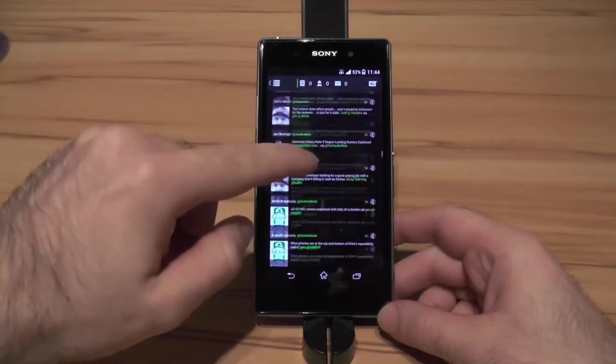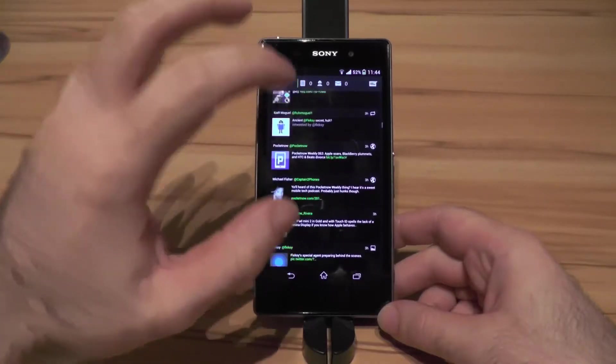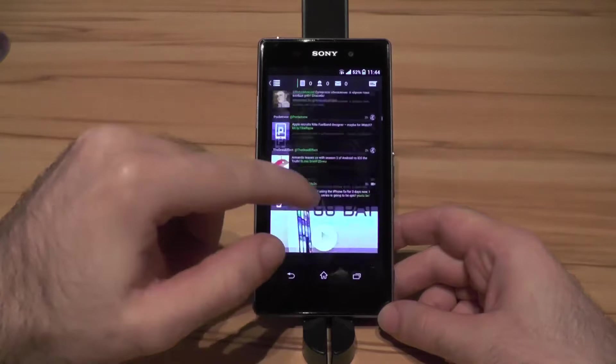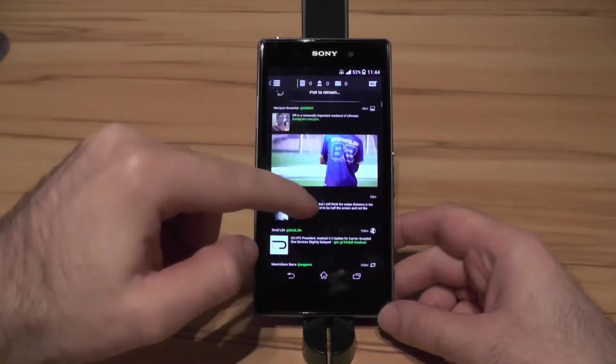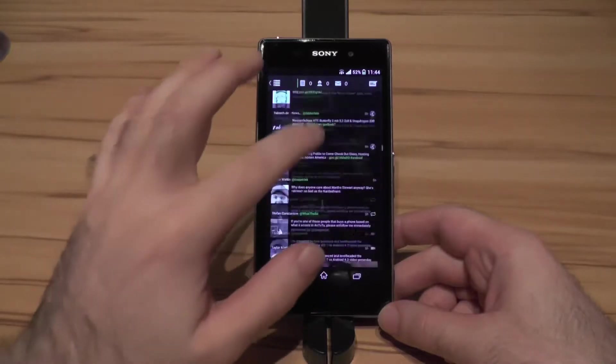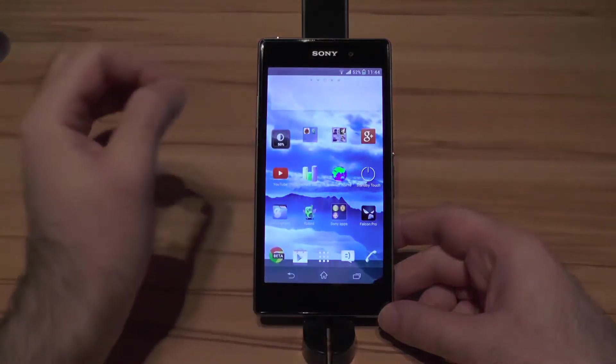Also pretty nice but some occasional hiccups. I just think this is really the optimization of the app, because I haven't seen any device until now really handling Falcon 100%, but as you can see it's pretty awesome. Some occasional hiccups but don't worry about that.